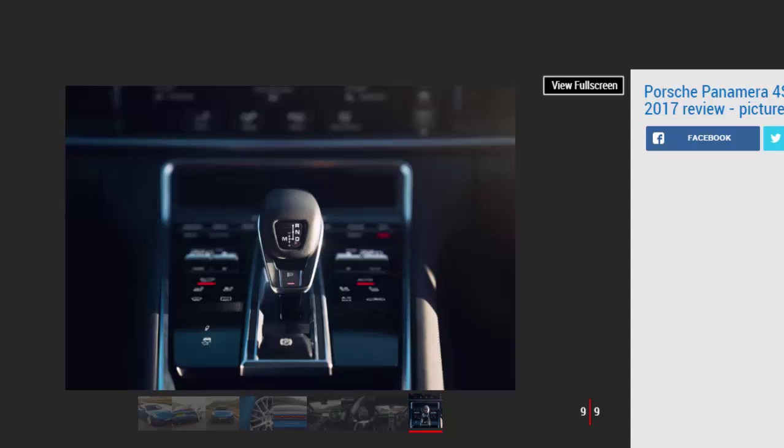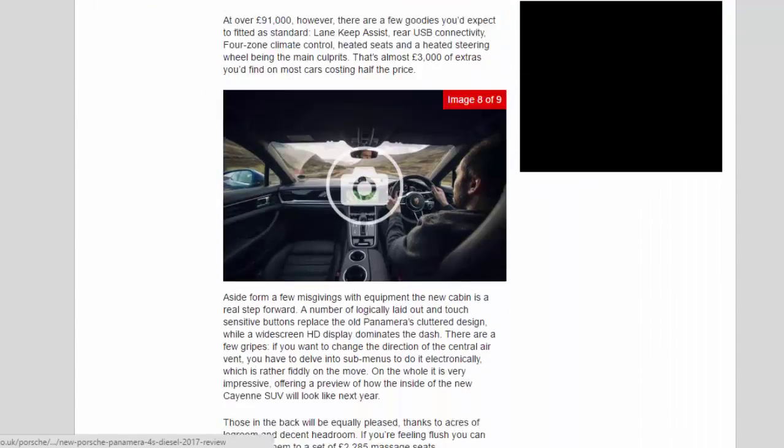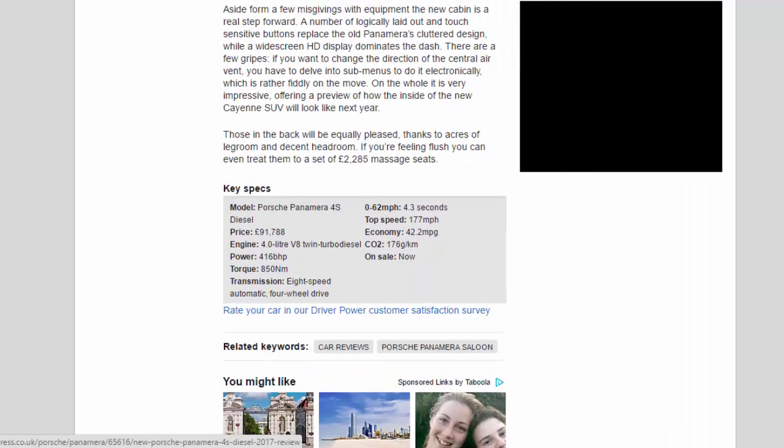Aside from a few misgivings with equipment, the new cabin is a real step forward. A number of logically laid out touch-sensitive buttons replace the old Panamera's cluttered design, while a widescreen HD display dominates the dash. There are a few gripes — if you want to change the direction of the central air vent, you have to delve into sub-menus to do it electronically, which is rather fiddly on the move. On the whole it is very impressive, offering a preview of how the inside of the new Cayenne SUV will look next year. Those in the back will be equally pleased, thanks to acres of legroom and decent headroom. If you're feeling flush, you can even treat them to a set of £2,285 massage seats.